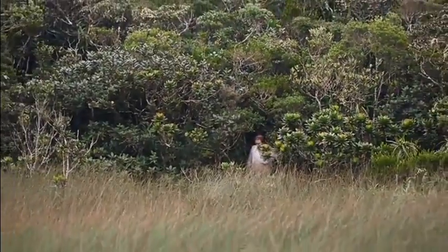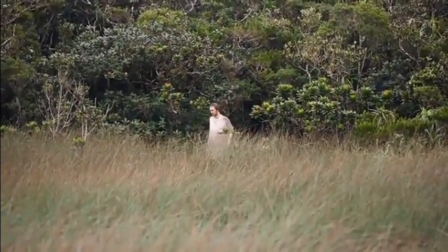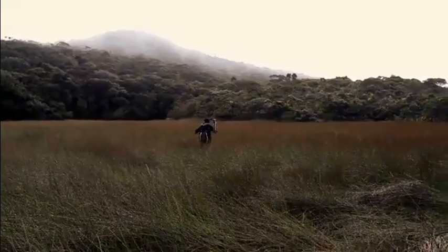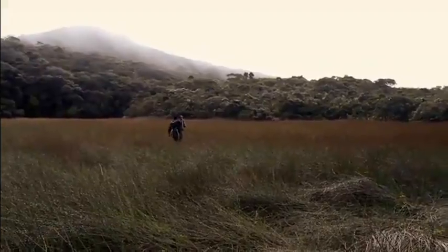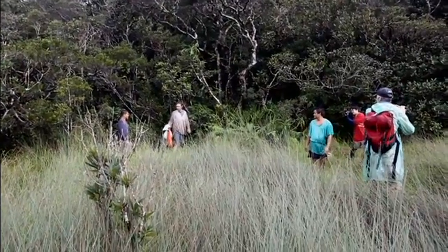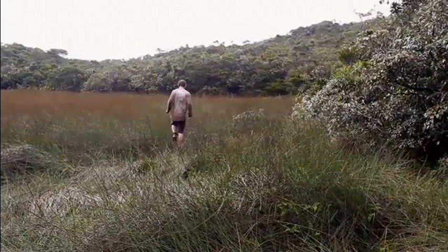But suddenly and unexpectedly, we emerged from the impenetrable forest into the middle of a highland swamp. Our guides had never seen anything like it before, or even heard of one around in these mountains. If true, it meant the area had truly never before been explored.